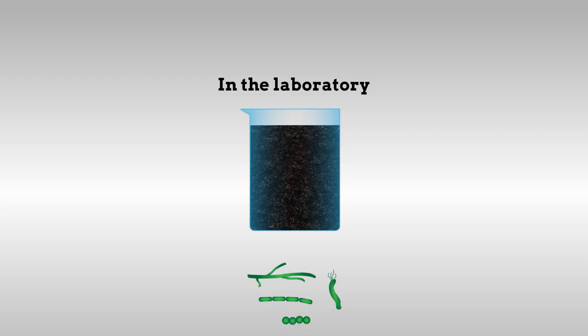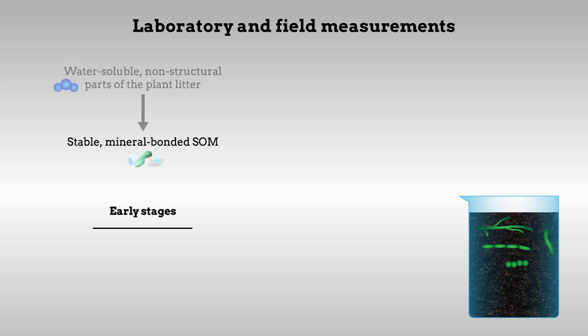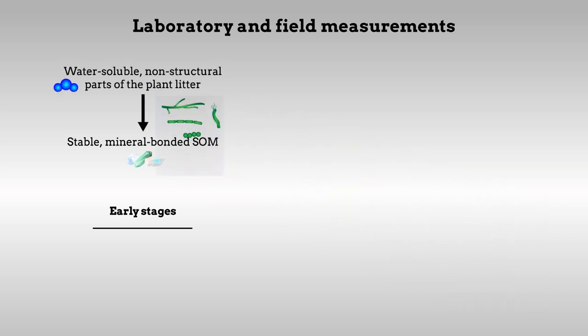In the laboratory, they assessed how well this new SOM withstood further microbial attack. These laboratory and field measurements revealed that, in the early stages of litter decomposition, stable, mineral-bonded SOM is formed by the water-soluble, non-structural parts of the plant litter, with the help of microbial transformation.